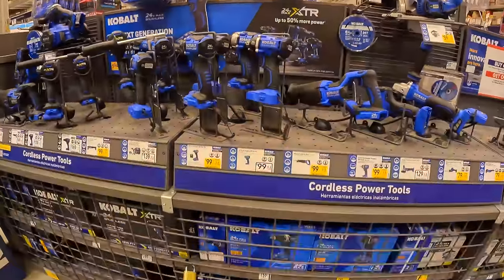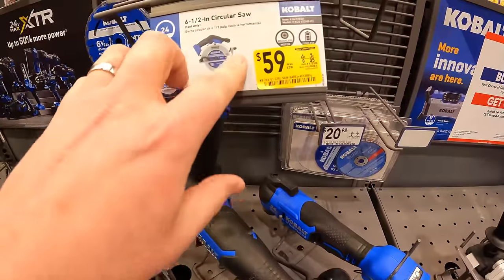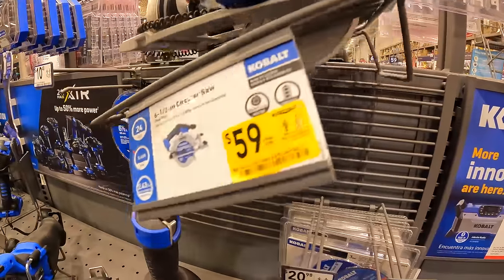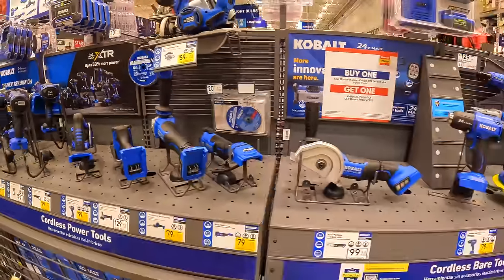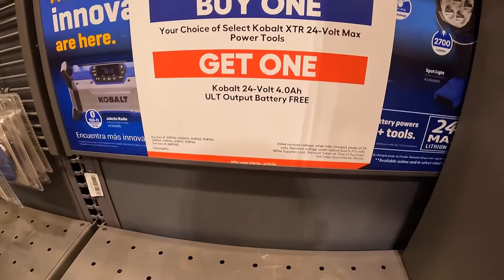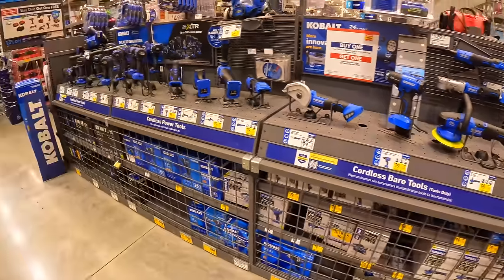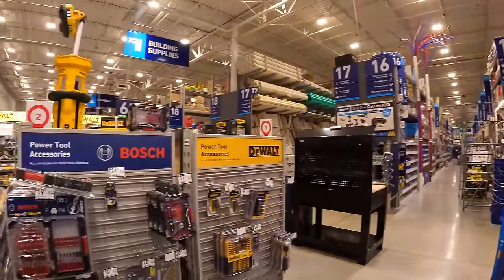They do have some price drops as well — $59 for the six and a half inch circular saw, and it is brushless. There's also a buy deal: if you get an XTR tool you get a free 4Ah battery. Craftsman also has a deal going on which we'll check out in a second.